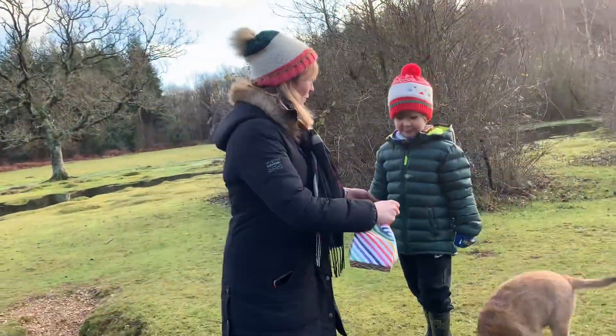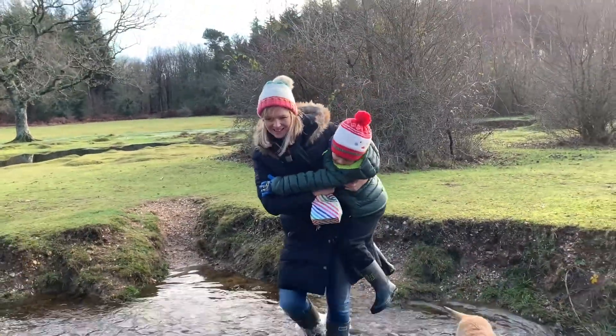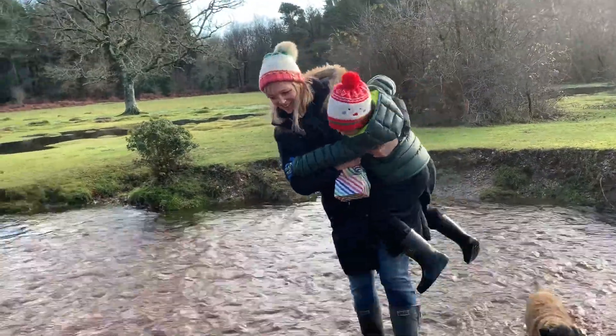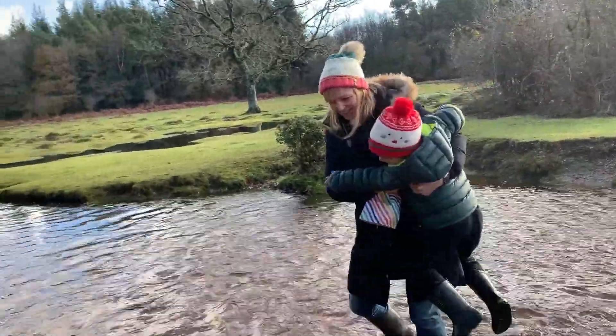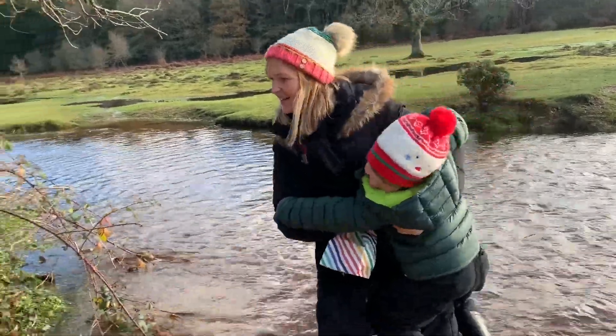I think it's a bit deep for your boots. Yeah. I got it on my welly. Yay!